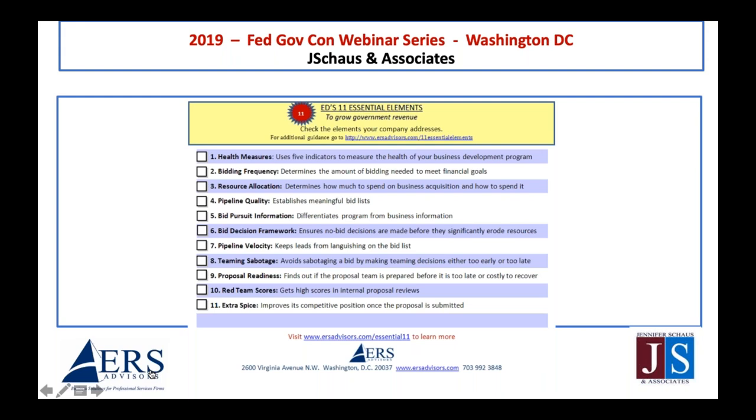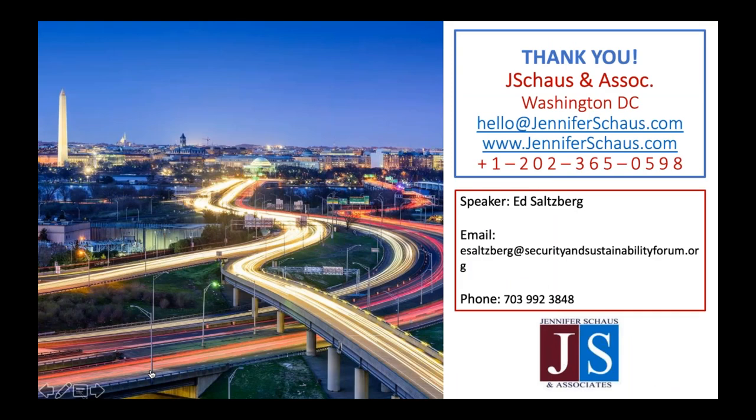Thank you so much, Ed, for sharing your knowledge and insight today. Today's presentation has been recorded and will be on our website or YouTube channel within about 48 hours. If you have questions for Ed, email him directly with the phone number or email shown on your screen. This concludes our webinar. Thank you, everybody.